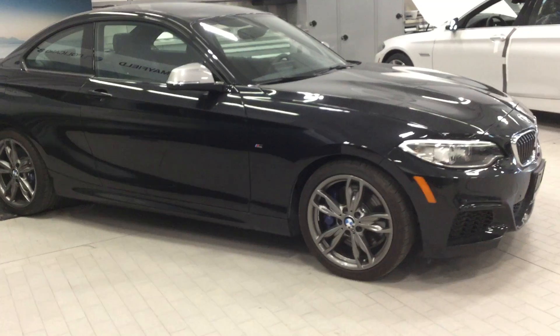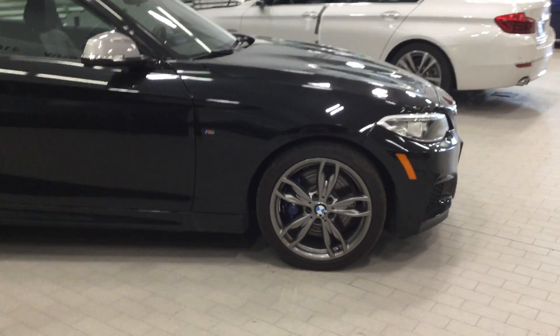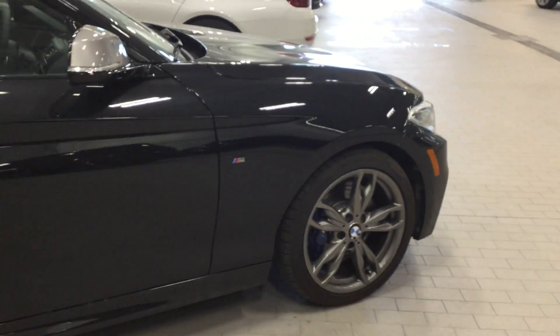The vehicle does sit on the 18 inch ferric gray M Sport Y-spoke rims and the painted calipers with Pirelli Runflat tires in the front and in the rear.